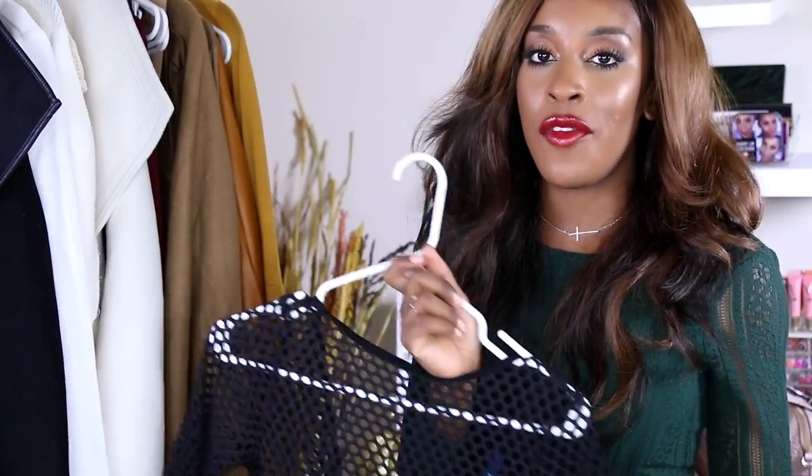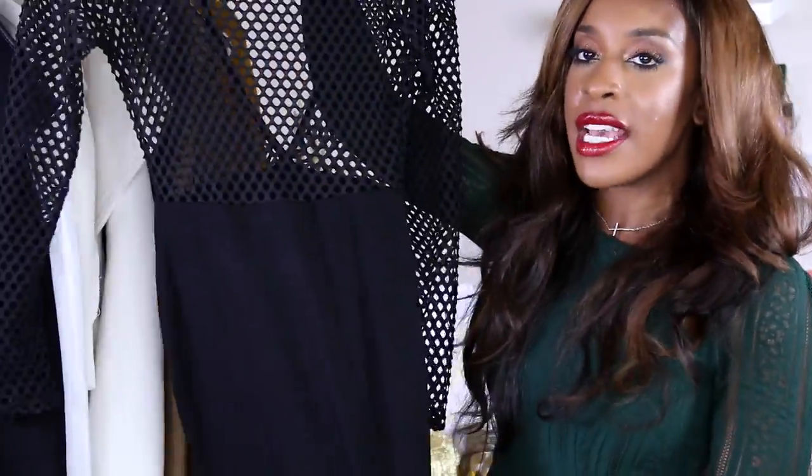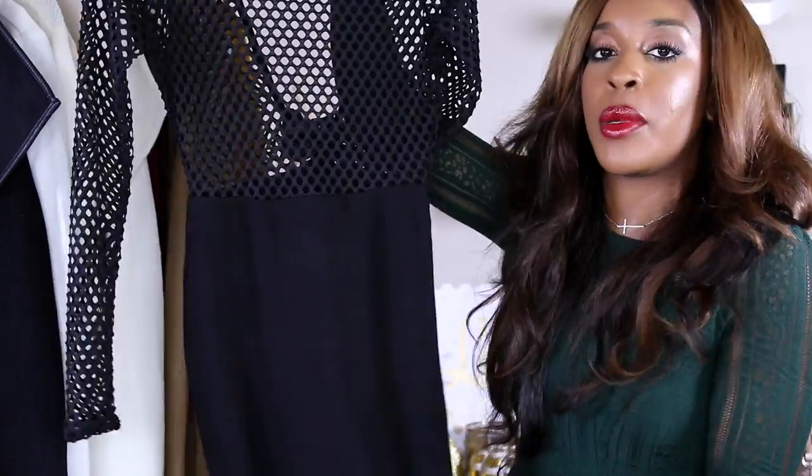I just discovered this website called JLux Label. I've been following them on Instagram for a while and I've been so tempted to buy some outfits; finally I took that plunge. They have the most basic but cute stuff. I bought this black dress — it's got a mesh top half and an open back, and then a solid skirt. It looks like a two-piece outfit, which is what I really like about it.